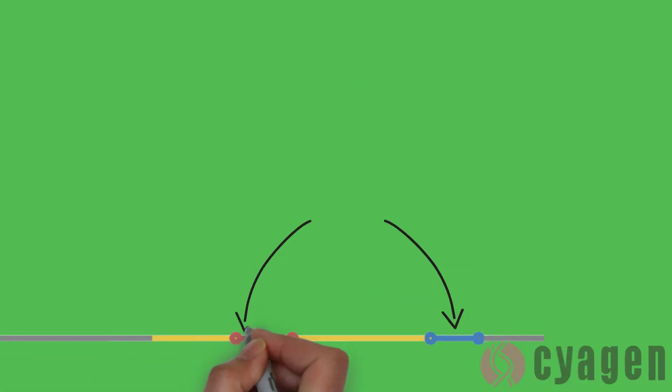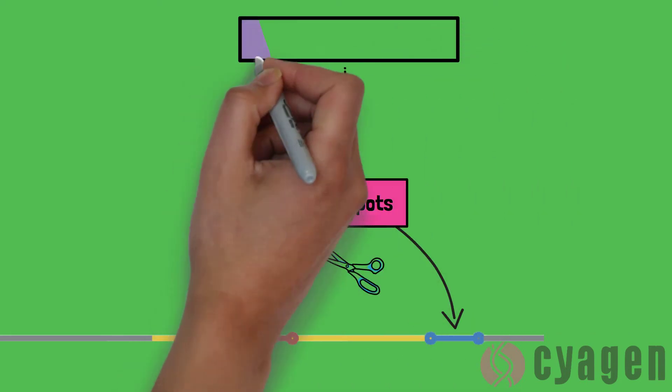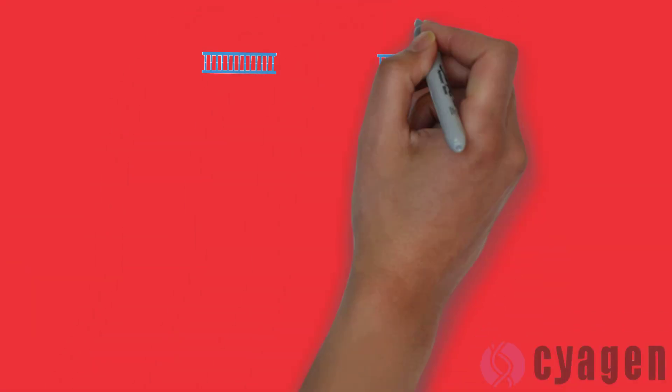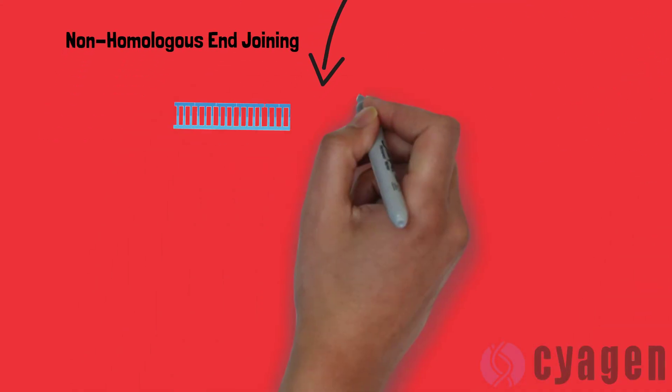Using CRISPR is so special because all you really have to do is choose the best spot in the genome to make the cuts and develop the Cas9 construct to recognize it. Additionally, there are two main mechanisms to repair double-stranded breaks: non-homologous end-joining and homology-directed repair.